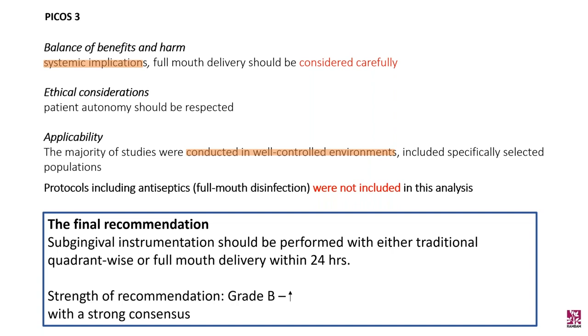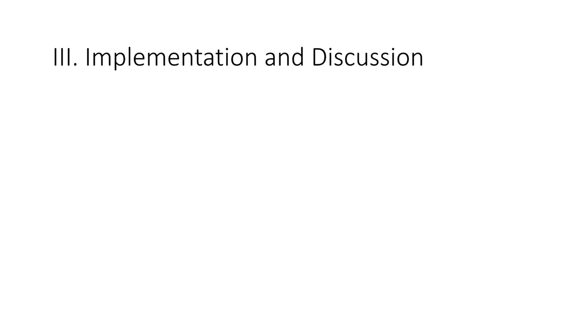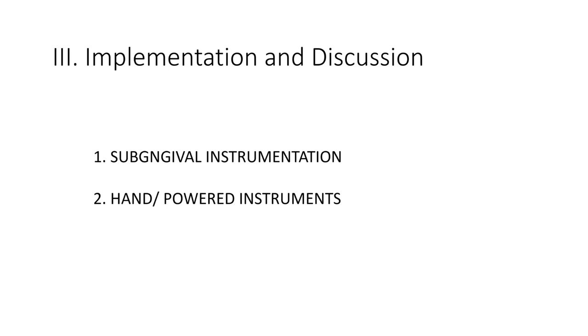For the third part of my presentation, I will discuss clinical implementations. In our clinic, and I believe worldwide, it is accepted that subgingival instrumentation is one of the basic steps for the treatment of periodontitis.